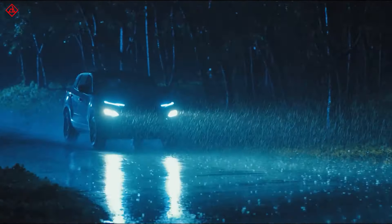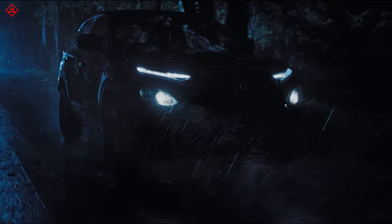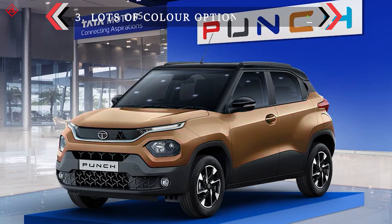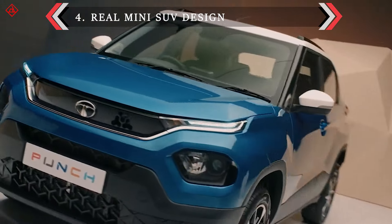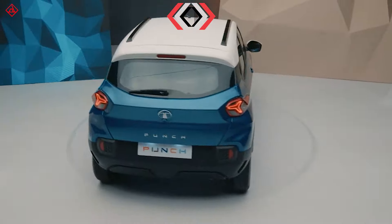You have lots of color options with the dual-tone finish, and the Punch will be available in seven colors. The design, the bumper, and the body color combinations bring more style to the car.